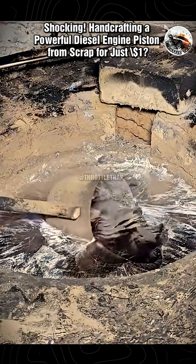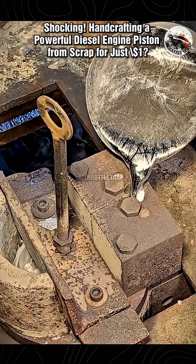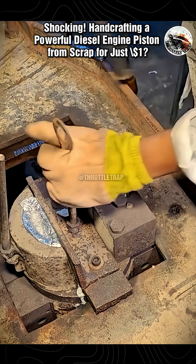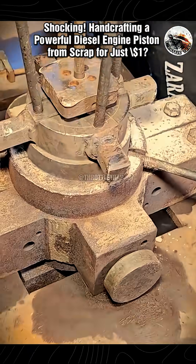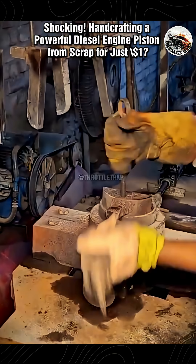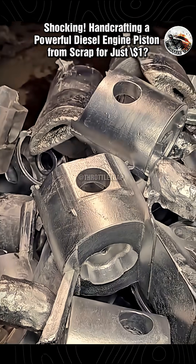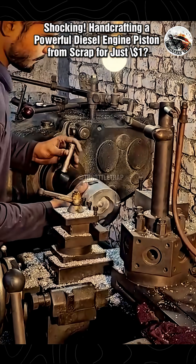Being handsome is one thing, but rebuilding a piston for one dollar? Now that's shocking! While most people are still struggling with skyrocketing spare part prices, one workshop heartthrob has left the internet stunned by crafting a top-tier piston with just one US dollar. Yes, you read that right — one single greenback. No VAT. No hidden fees. No high-tech assembly lines. No fancy engineering degrees. This man has proven a new golden rule of the mechanical world: handsome plus creative fabrication genius.